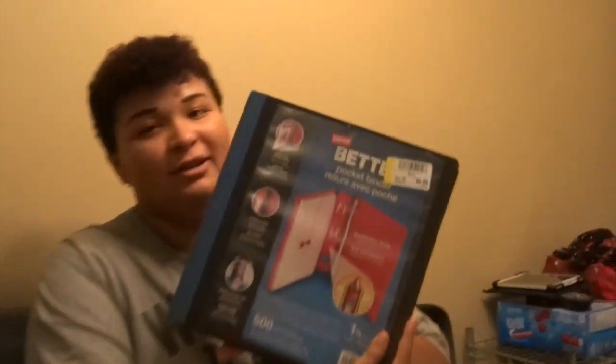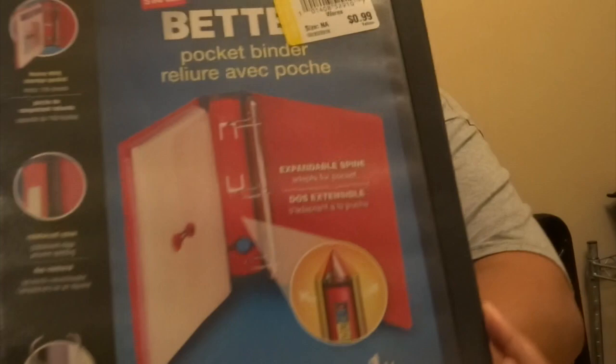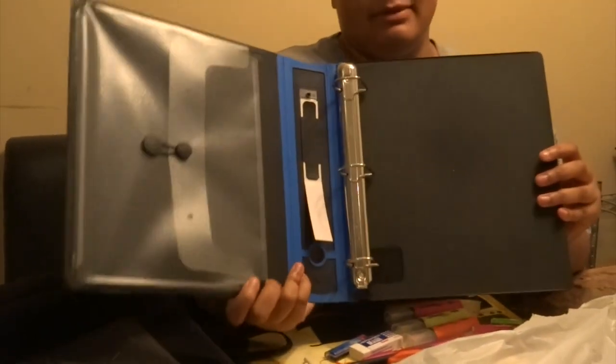To start, I got this Better Binder from Staples — it's a 1½ inch — and guess what the price was at Go-Well? That is cheap for a Staples binder. And then it comes with this inside pocket. It's a binder.